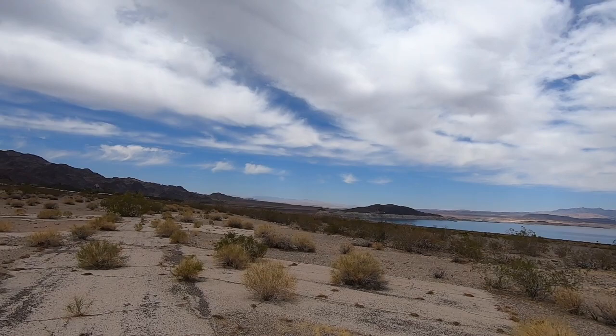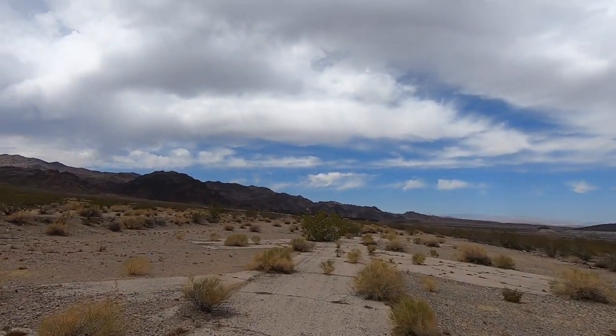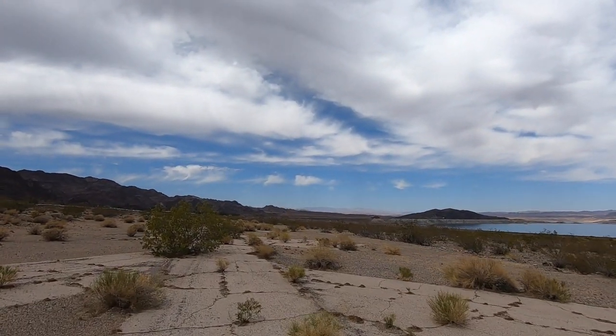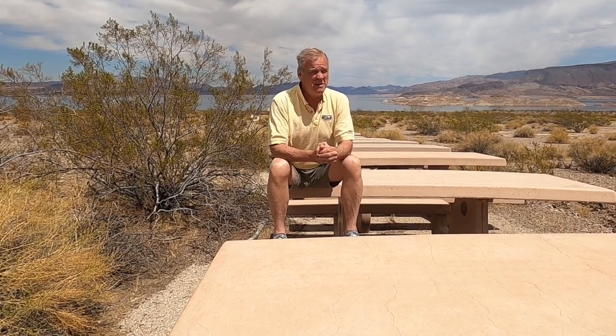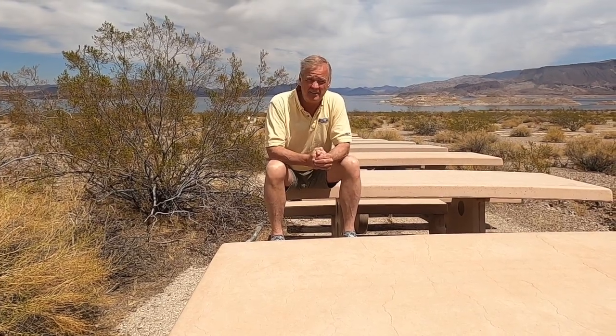As the story goes, the water actually came up to the front of this campground and that is what forced them to close it. We're going to go exploring, but I'm going to ask the question — with all the RVs on the road today, maybe it's time for Hemingway Cove to get a second chance.